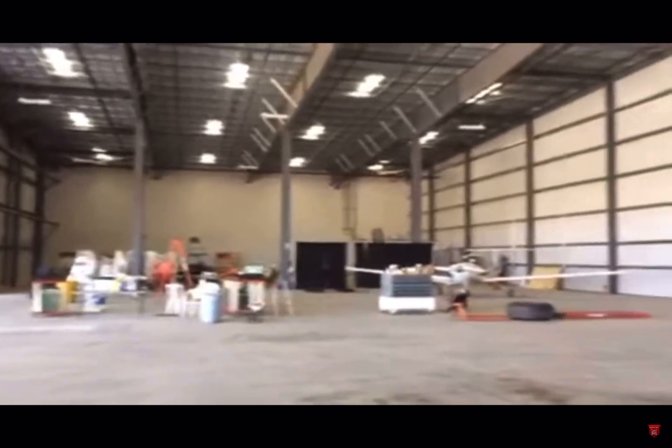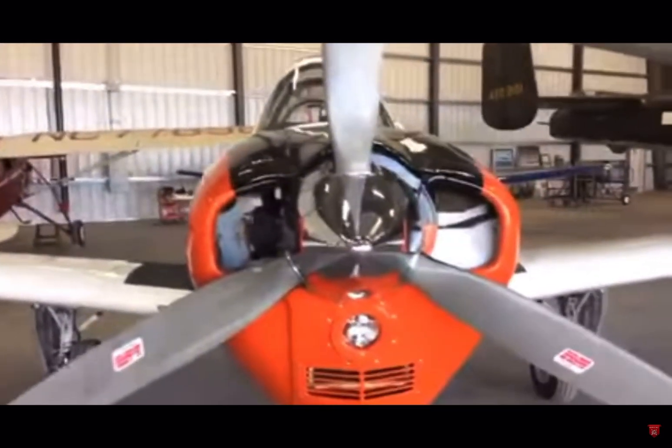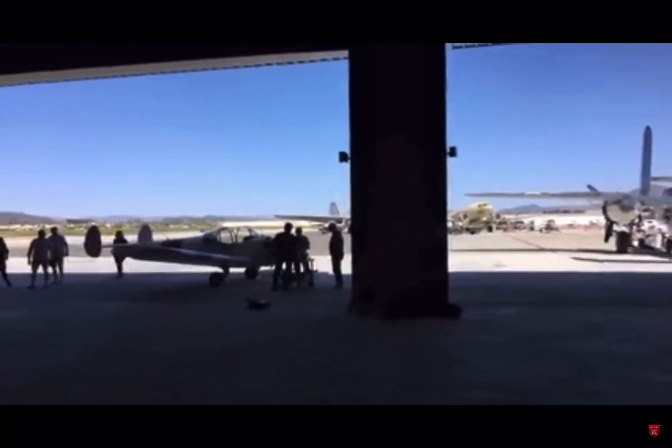I'm standing here in the hangar right now, just kind of hanging out. Look at this right here — I almost backed into this a minute ago. It's 80 degrees out here on the tarmac right now. Absolutely gorgeous day out there.